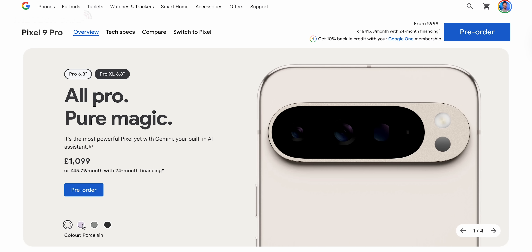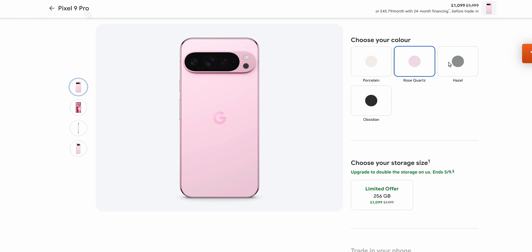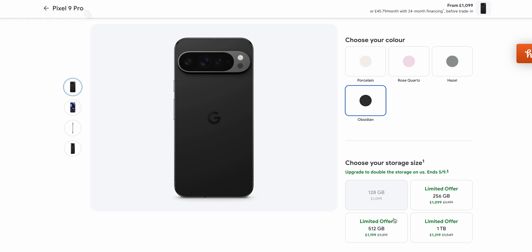No new phone launch would be complete without some tasty new colours. Both the 9 Pro and the 9 Pro XL come in porcelain — the one I have here — obsidian, which is basically black, a hazily green, and a rose quartz. Very fancy.